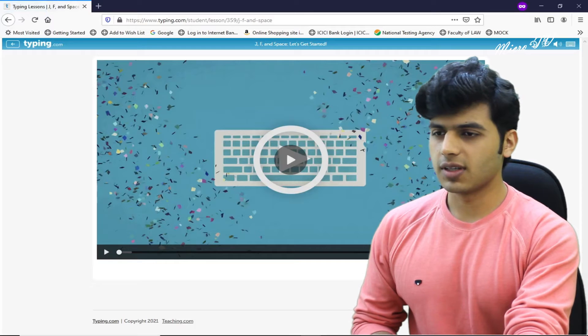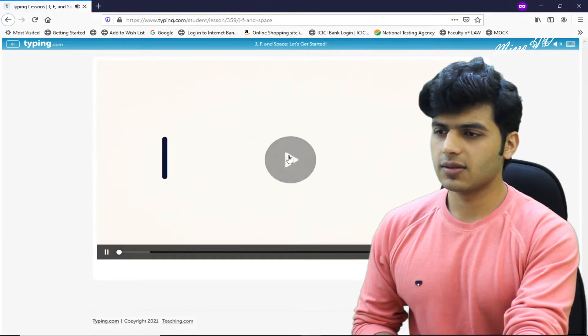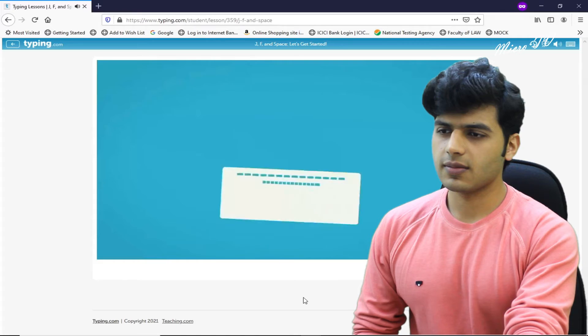So let's open the first lesson. Then we will open the second lesson. It says: 'Hello there! Get ready to boost your typing skills.'